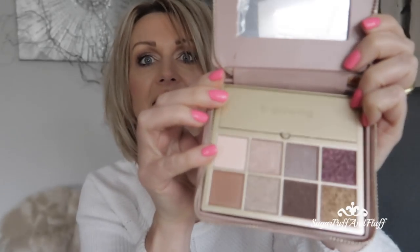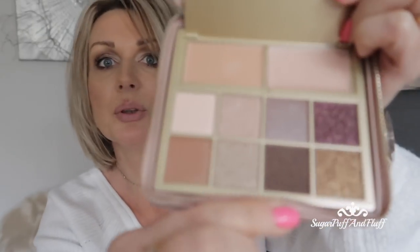It comes in this beautiful box, but look at it inside — it looks like a purse, it looks beautiful. I'm looking forward to using it. It has eight eyeshadows, and in here it looks like a concealer and maybe a cream highlighter. I'm not sure, I have to read about it, but the colors look so beautiful.